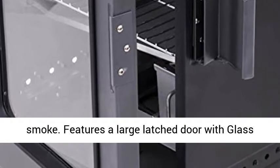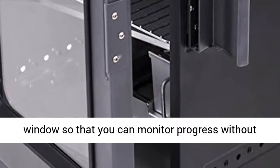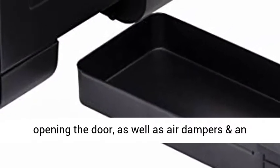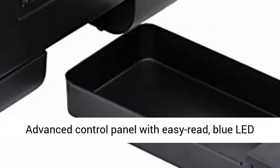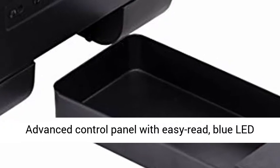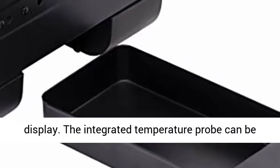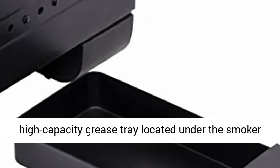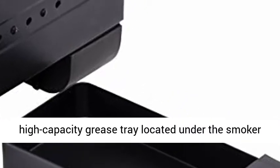Features a large latched door with glass window so that you can monitor progress without opening the door, as well as air dampers and an advanced control panel with easy red-blue LED display. The integrated temperature probe can be removed and cleaned when not in use, and a high-capacity grease tray located under the smoker easily slides out for grease removal and clean-up.